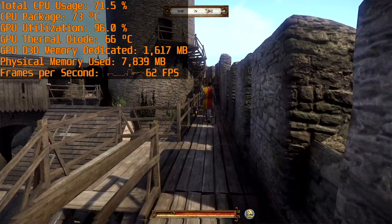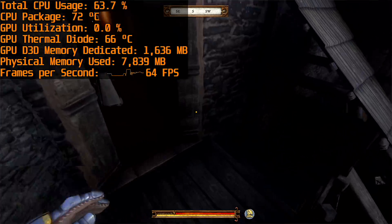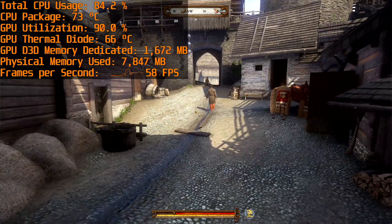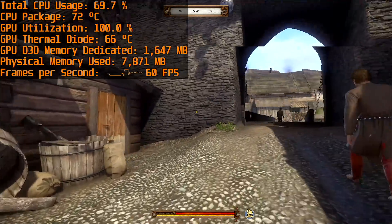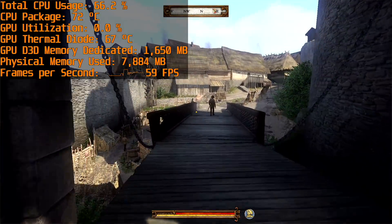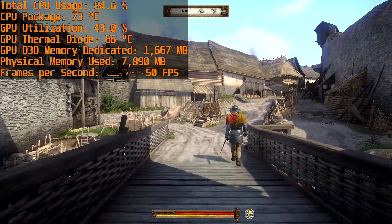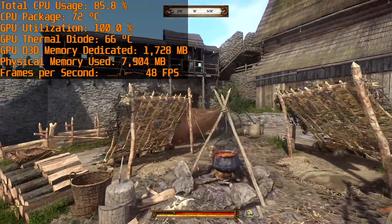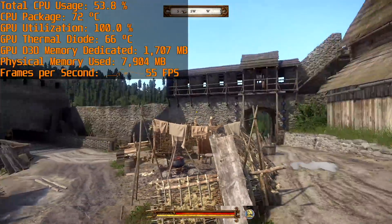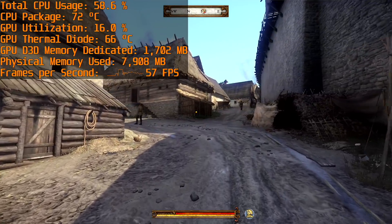Kingdom Come Deliverance is a game I've personally been playing recently and it's poorly optimized to say the least, although it can look good at maximum settings at times. With Kaby Lake G you'll need to play the game on the lowest possible quality settings, where you'll get 40 to 60 FPS in the more populated towns and there can be a bit of stuttering, although that's not unusual even on high-end gaming PCs. The game suffers visually at the lowest settings, but if you really want to play it the 8705G can handle it.